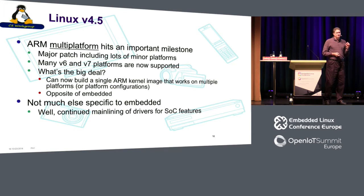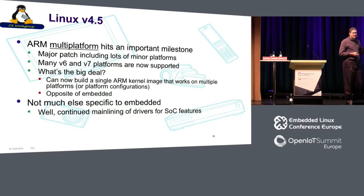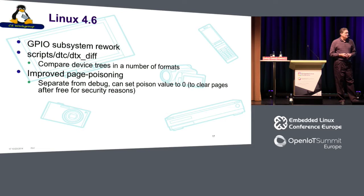In my opinion, ARM multi-platform is actually the opposite of embedded — I'll talk about why that's a good thing but it has some drawbacks. Not much else specific to embedded in 4.5. In the 4.6 kernel, we saw some GPIO subsystem rework, new tools for looking at device trees and debugging issues there, and some improved page poisoning.